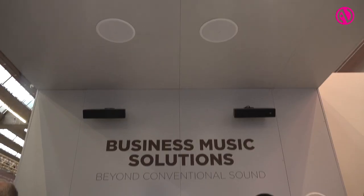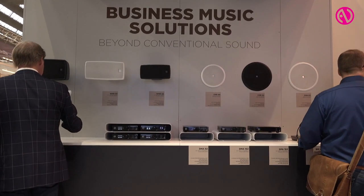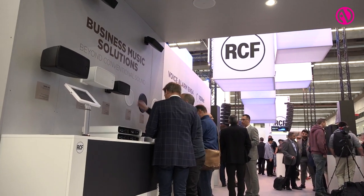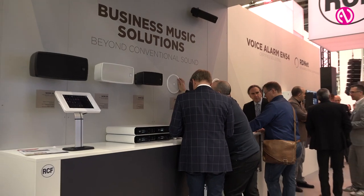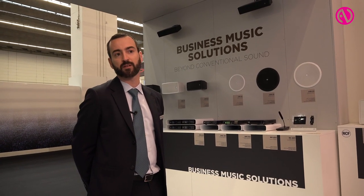It includes both amplifiers — new amplifiers and new speakers. Two different models of amplifiers. The first is called DMA and comes with two different power amplifiers: two times 80 watts and two times 160 watts.